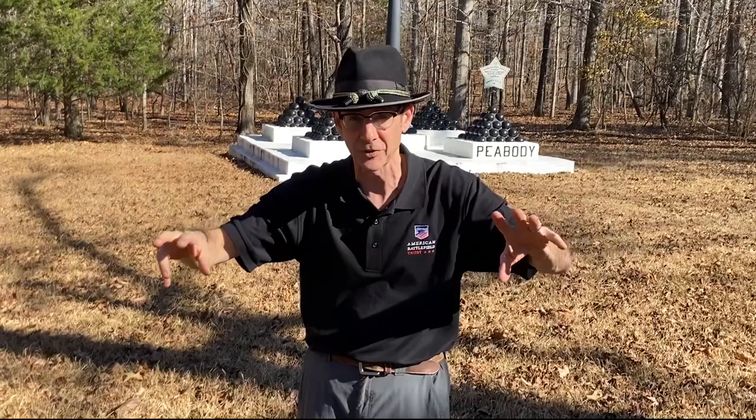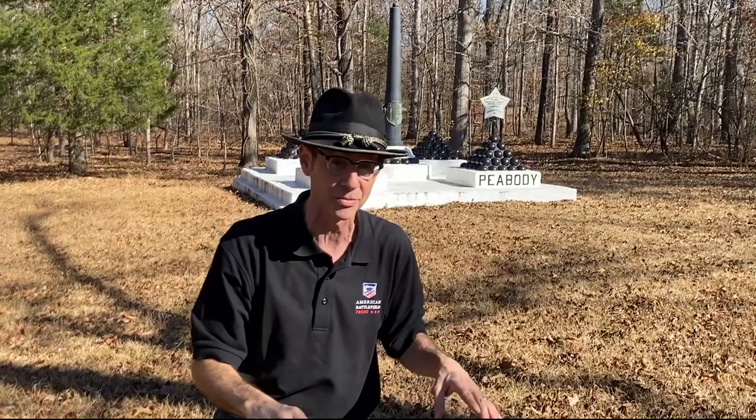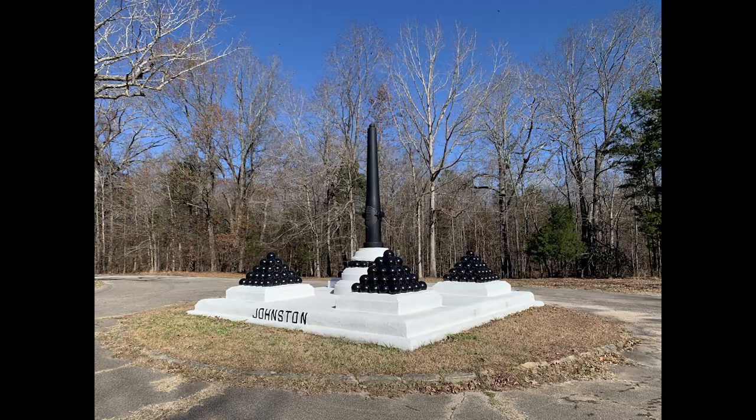Hey everybody, you're with the American Battlefield Trust and here we are on the Shiloh National Military Park. This is a series of videos we're doing — at least the third or fourth Shiloh video, maybe fifth or sixth already, and we've already covered Fort Henry and Donaldson. Make sure you go back and watch the others and share this with your friends so as many people can understand and respect American history just a little bit more. When you come onto battlefields, a lot of people see fences and they see cannons, and that's a National Military Park.